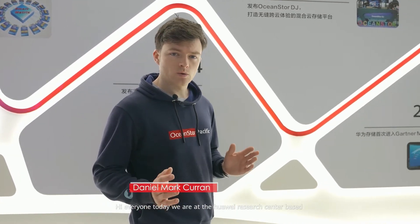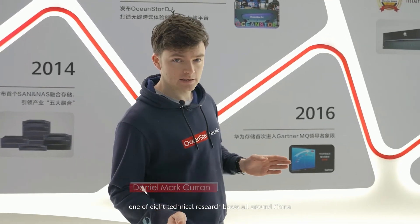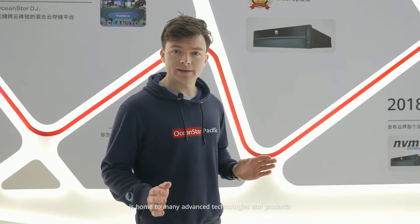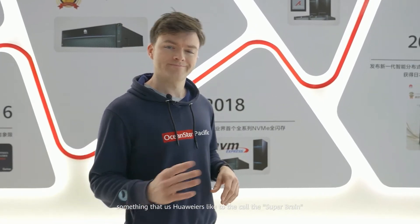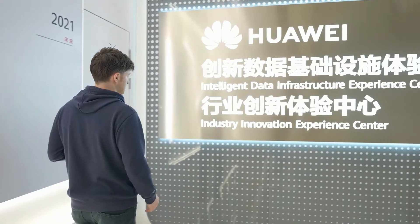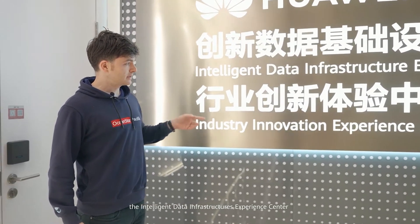Hi everyone. Today we are at the Huawei Research Center based right here in Chengdu, one of eight technical research bases all around China. The Chengdu research base is home to many advanced technologies and products, and today we're going to have a look at something that us Huawei likes to call the super brain. Here we are: the intelligent data infrastructure experience center.